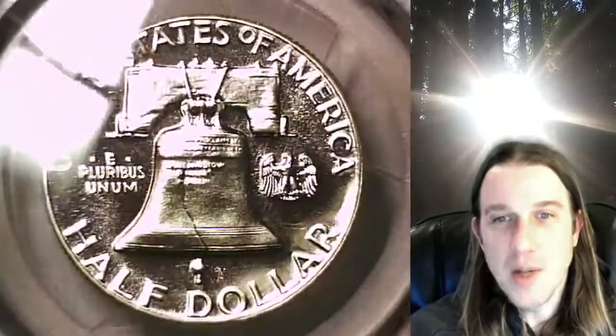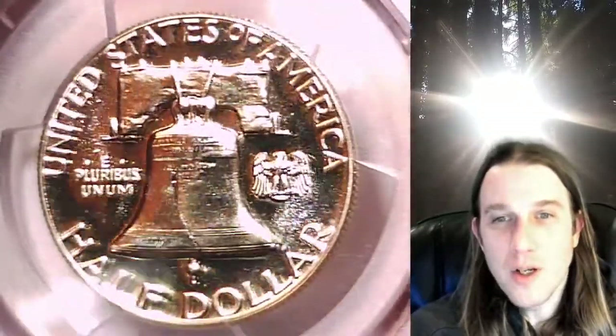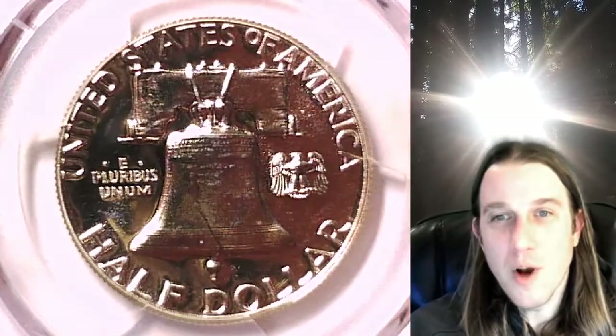Gosh, this coin has amazing fields. Thanks everyone for watching. Have a wonderful week and I'll see you all in the future.